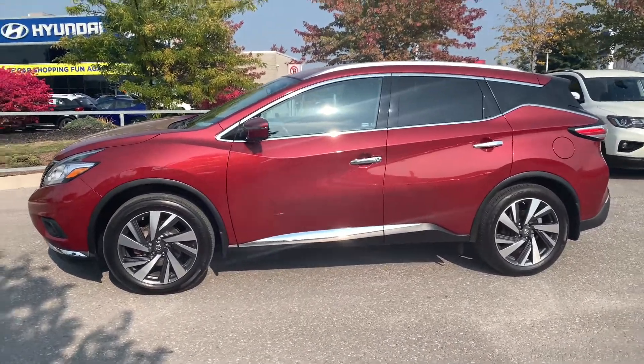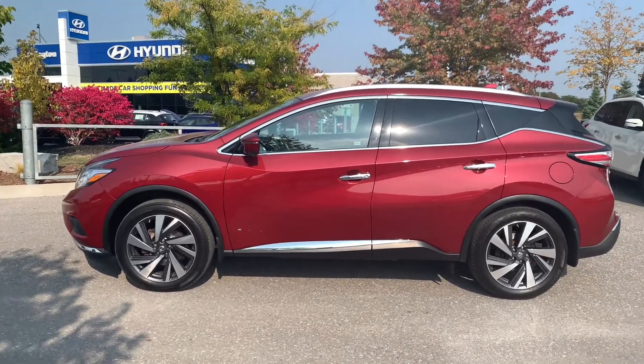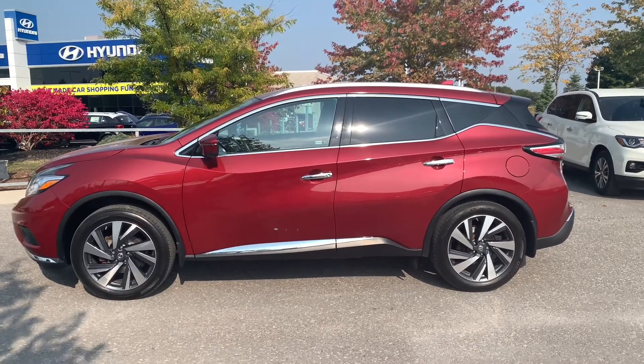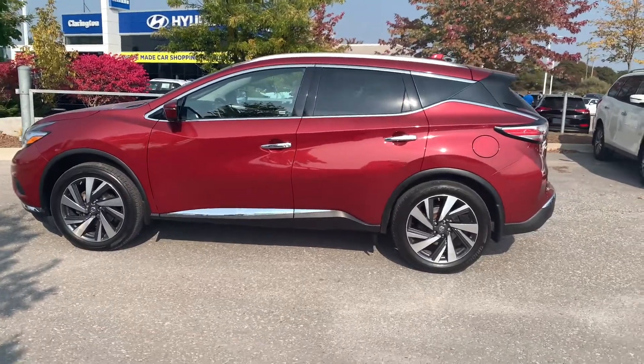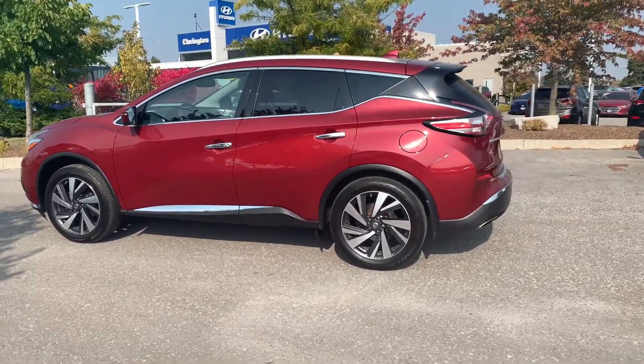You do have tire pressure monitoring system with the easy fill alert — when you're putting air in your tire at the gas station, leave the vehicle in accessory mode and it will honk at you when you're at the right pressure. You've got your rear privacy glass, roof rails up top, all those nice chrome accents all the way around giving it a really sharp look, and that nice floating roof design as well.